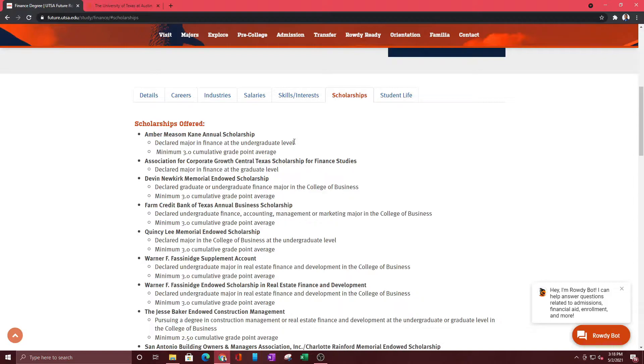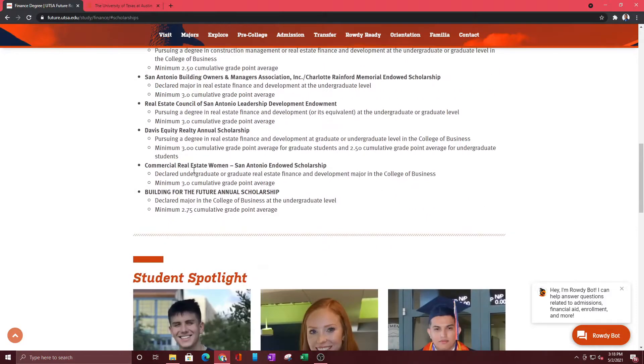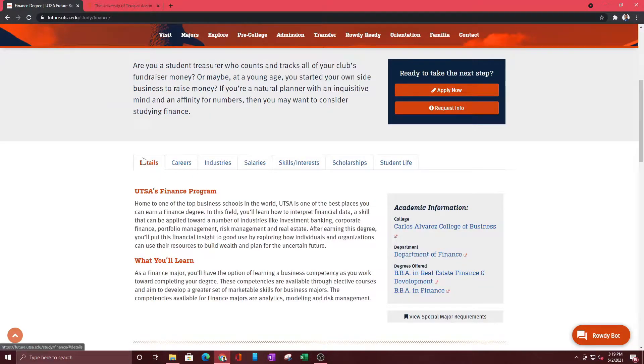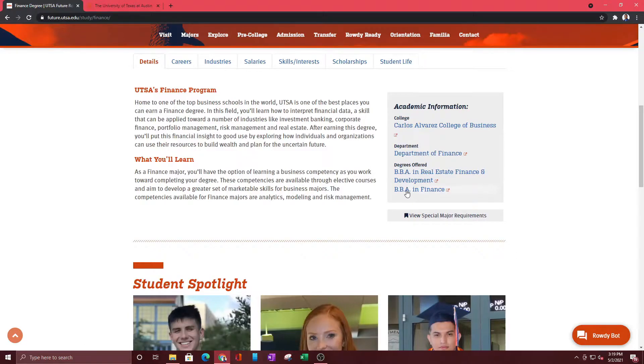Scholarships is an important part if you're applying to college and you don't have a full scholarship. You can see the different scholarships you can apply to. This also shows the organizations related to finance — I was part of every organization on this list. Now I'm going to go back to Details and click where it says Degrees Offered, then go to BBA in Finance.